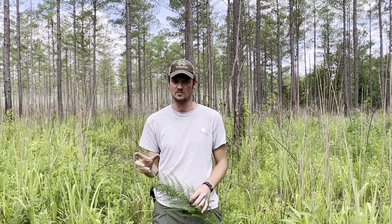My name is Luke Resop. I'm here with the MSU Deer Lab and today we want to talk about habitat management, specifically invasive species management.